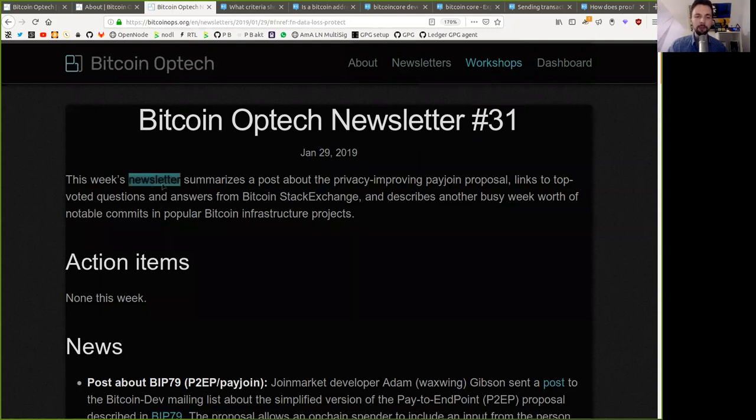This week's newsletter summarizes a post about the privacy-improving PayJoin proposal. It links to top-voted questions and answers from the Bitcoin Stack Exchange, and describes another busy week's worth of notable commits in popular Bitcoin infrastructure projects. Action items: none this week — it's vacation time.